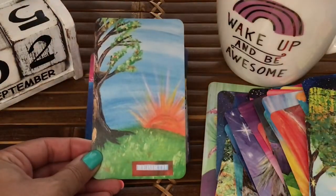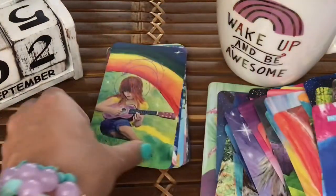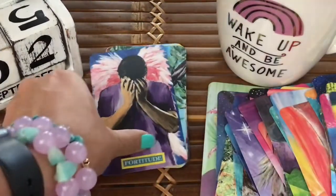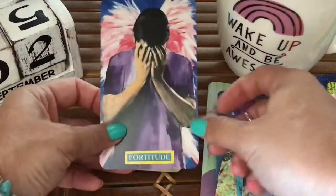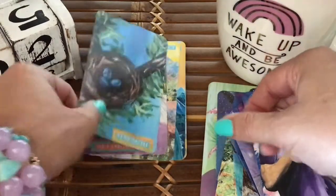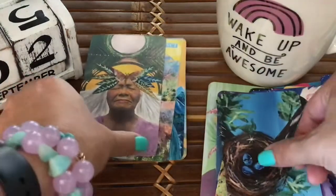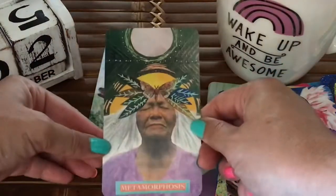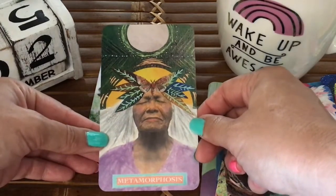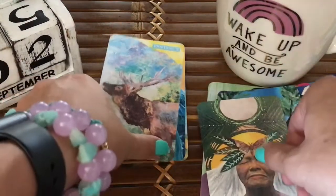Loki has also come over for the review — he's just kind of watching. Loki's actually really good at picking cards; Wally doesn't care all that much, but Loki does. The sea otter card was one I loved, and then this one with the metamorphosis is just freaking awesome.